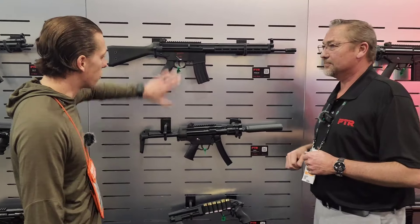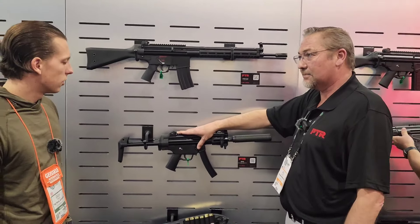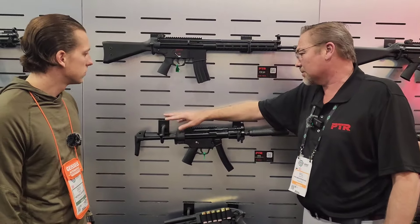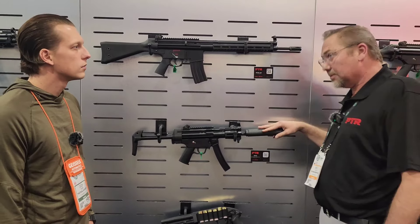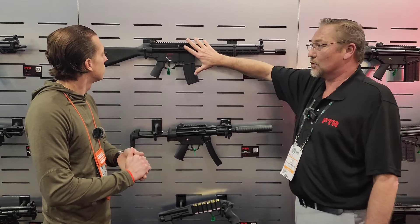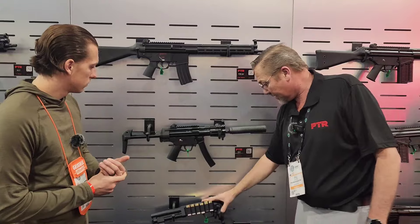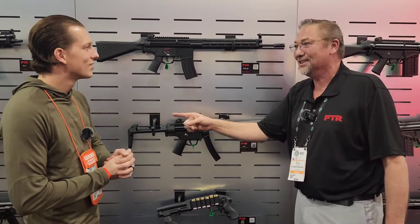So a couple questions — what are your price ranges and release dates on all these new firearms? This one's available right now, immediately. The stock is probably two months away. The vent suppressor is available immediately — we're shipping as we speak. The PTR 63 is looking at mid-2024 for release.